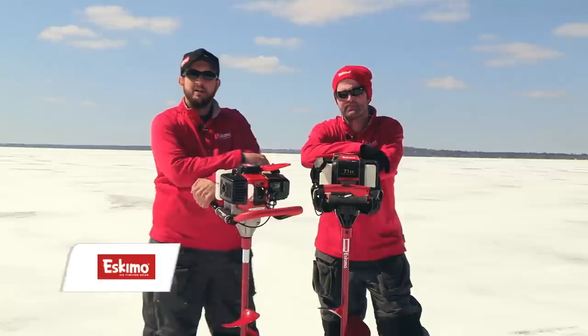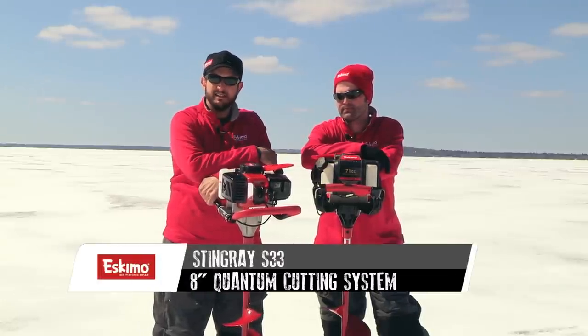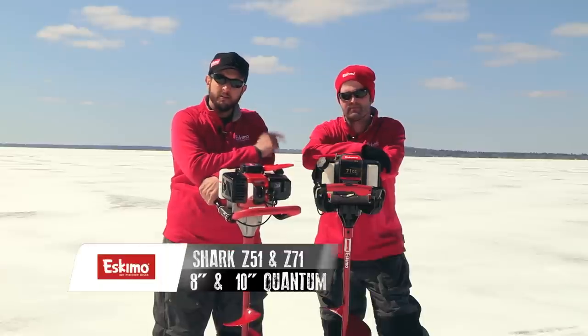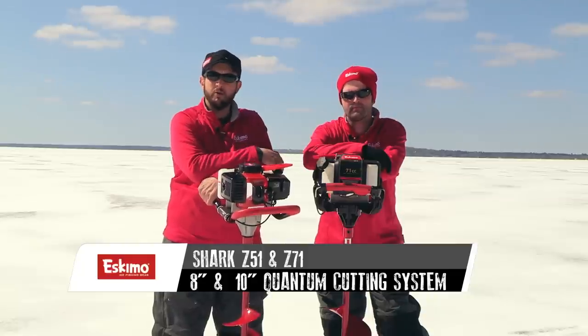Folks, we're out here today using Eskimo's two-cycle gas augers. I'm using the time-tested 33cc Stingray auger, and Tim here is using the Shark Z71 — that's the world's most powerful ice auger. It features all-aluminum handlebars as well as the hypercoil recoil.